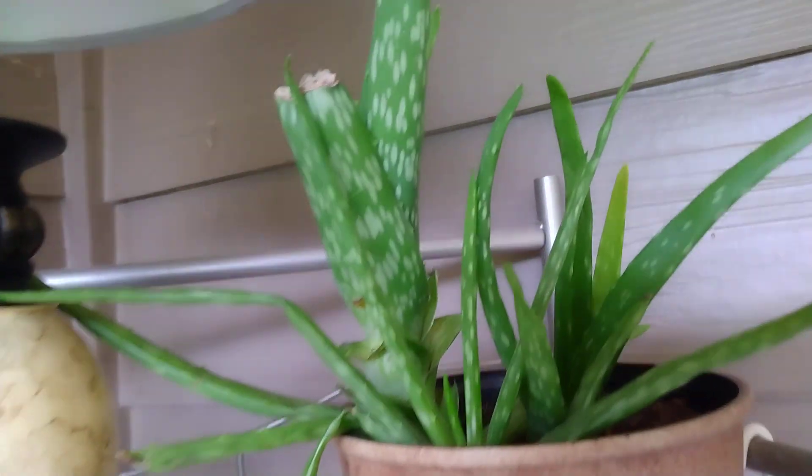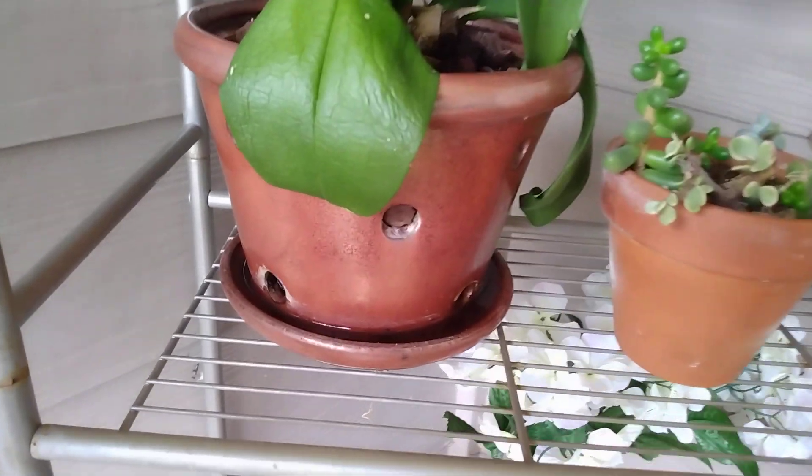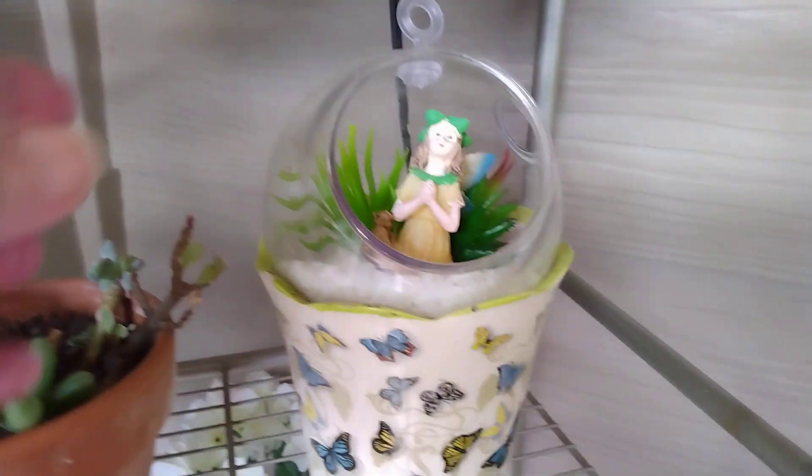I have some aloe vera plants up here. An orchid that's not really doing too good. I mean, it's in the correct pot — I don't know, maybe it'll perk up. And a little berry.